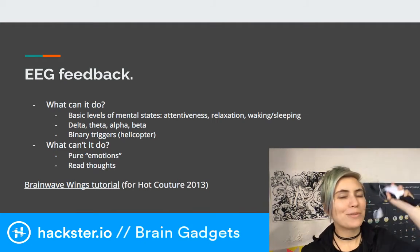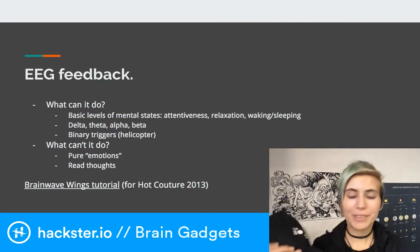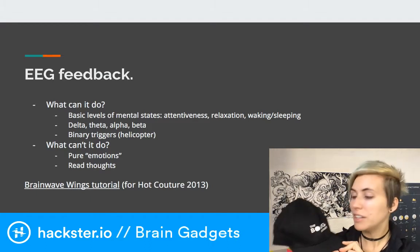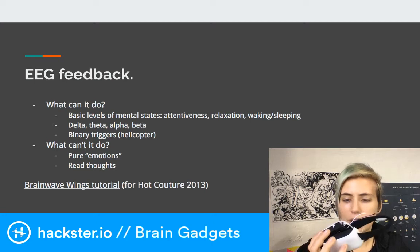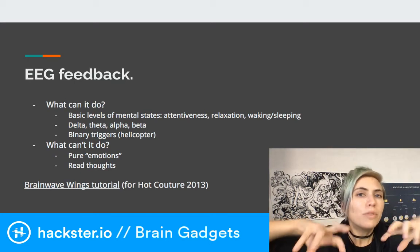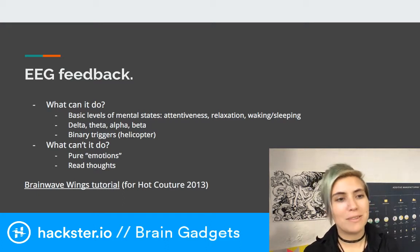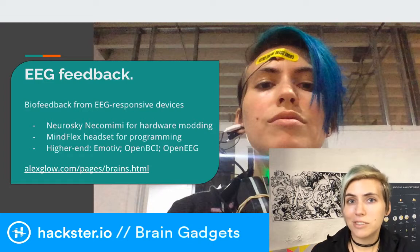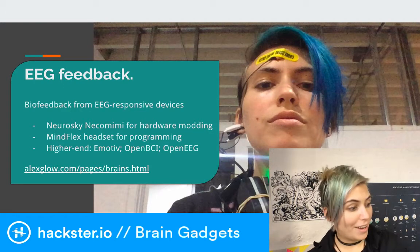You can hack the MindFlex headset and pull the signal out with an Arduino, and from there you can control all kinds of hardware. I've been working on a Boring Company hat that will show people when I'm actually bored by toggling when I have low attention. This chip only has one channel of data, reading from one point with a reference channel on your ear. More sophisticated headsets — like caps with many electrodes, the Emotiv headsets, OpenBCI, and OpenEEG — have many channels, giving a much more nuanced picture of brain activity.